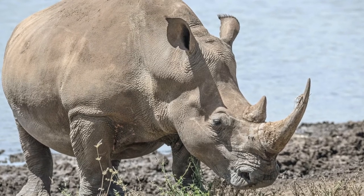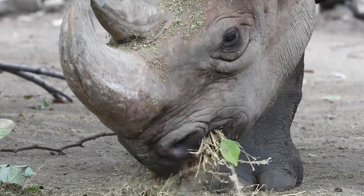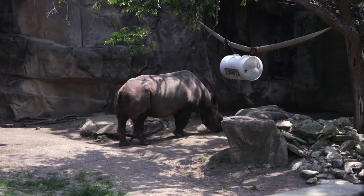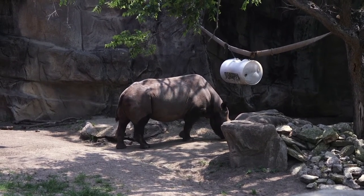All white rhinos have a wide upper lip that helps them graze in the grass, and they are a social species, meaning they tend to travel and live in groups. All black rhinos, on the other hand, have a prehensile upper lip for grabbing leaves off of branches, and they are a solitary species, only coming together to breed. Despite their names, white rhinos and black rhinos are the same gray color in appearance.